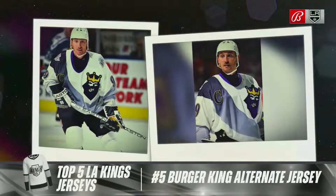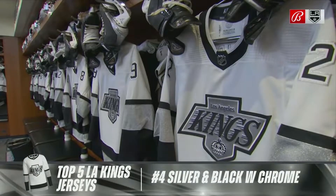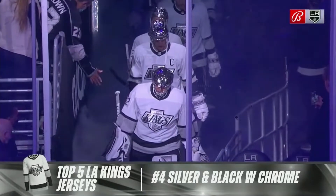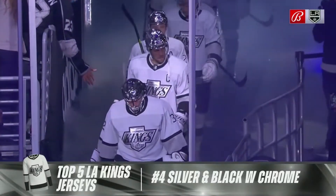Number four, the silver and black chrome alternate. These jerseys brought back the logo that first debuted in 1988, worn by Gretzky and Luc Robitaille, among others. Yeah, I like this one, Patrick.